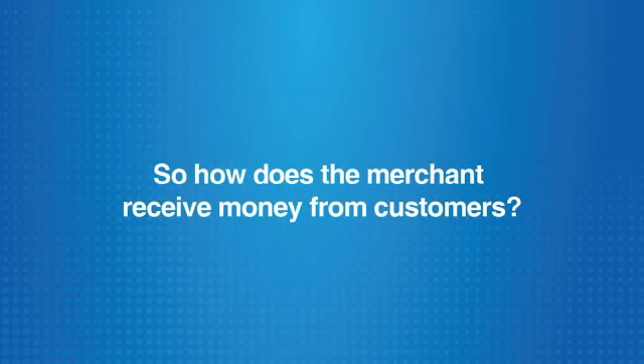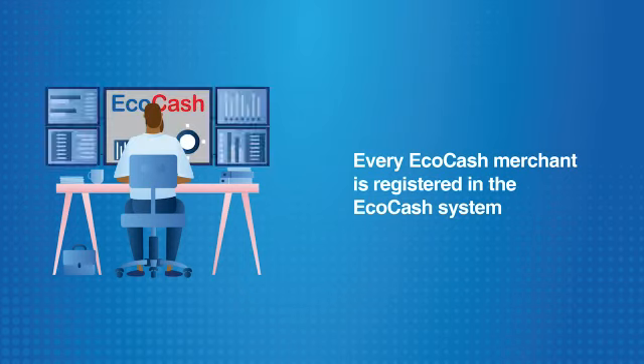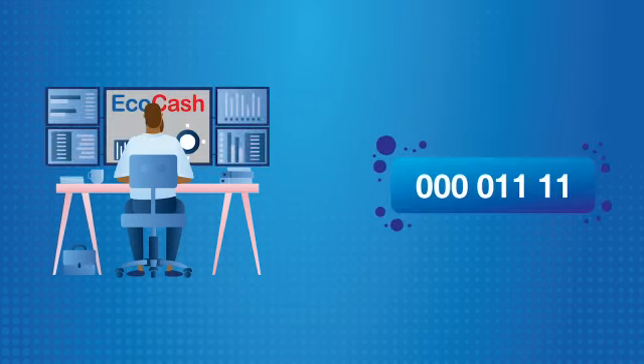So how does the merchant receive money from customers? Every Ecocash merchant is registered in the Ecocash system and is given a code referred to as the Merchant Code, which serves as their unique identifier.